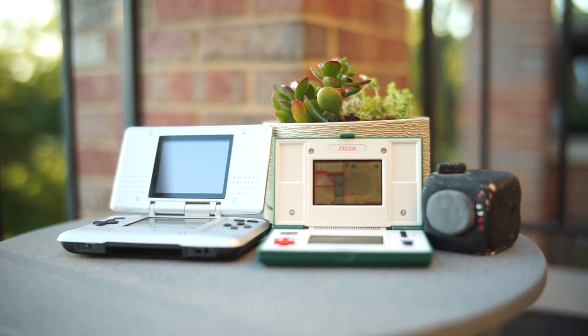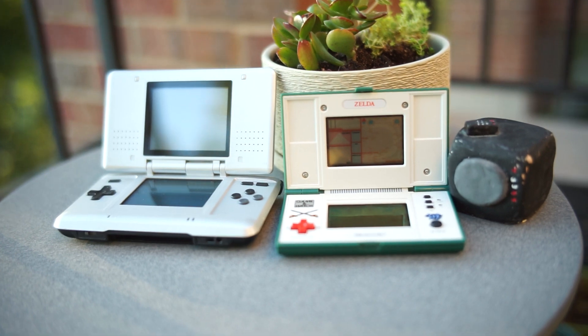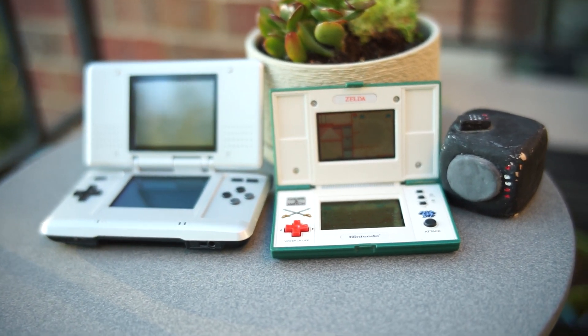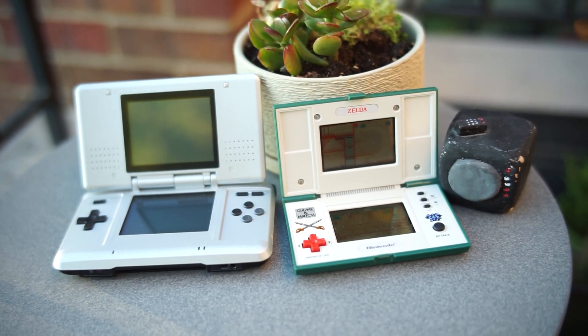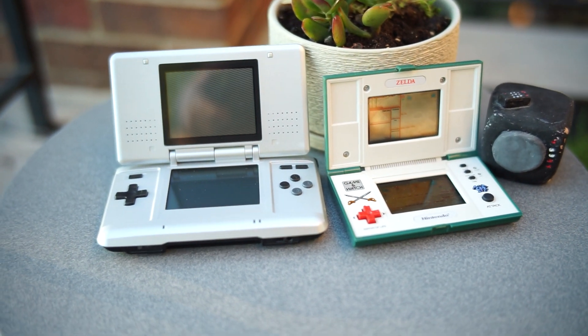But it is still pretty impressive to have that level of control on such a primitive-looking device. I couldn't publish a Game & Watch video without mentioning one of its most major influences on future Nintendo products. The Nintendo DS shares a lot of the dual screen Game & Watch's DNA, right down to its clamshell design and button arrangement.